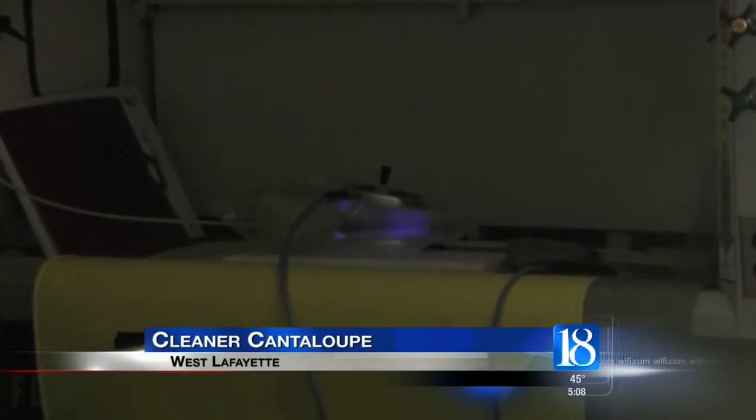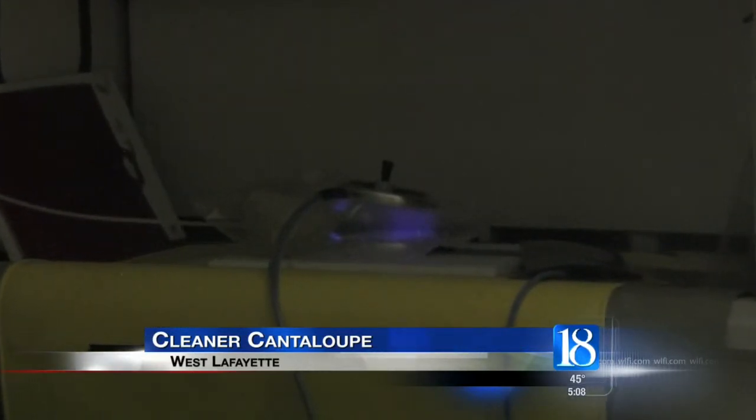This may look like the experiment of a mad scientist, but it's actually the cutting edge of food safety. This is a cantaloupe being blasted with cold plasma in Purdue's food science building.